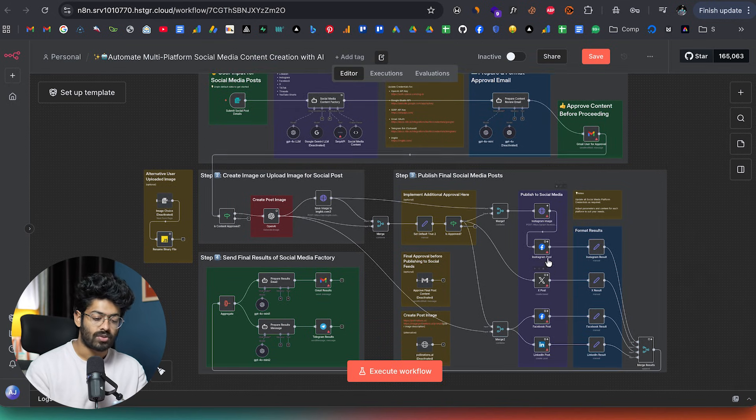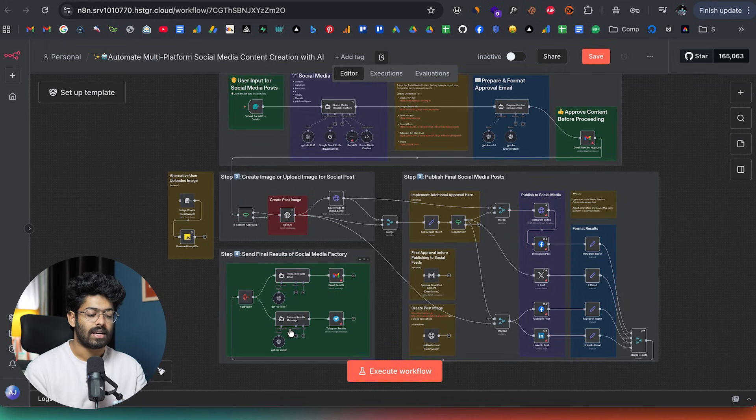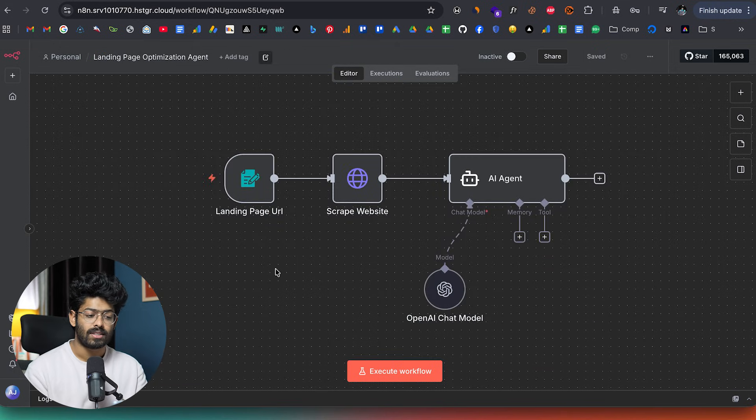The AI agent itself can create the image, upload it for the social media post, and then publish it automatically to whatever platform you choose — it could be X, Instagram, LinkedIn, Facebook, whatever. We also have a board setup that takes care of reporting and all other stuff. And this right here is yet another simple automation that takes a website URL as input, analyzes the entire landing page using AI, gives an honest review about that landing page, and also provides suggestions on how to improve conversion rates. You could be creating even more complex and powerful automations tailored for each business use case.